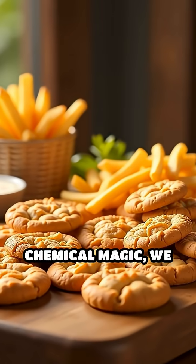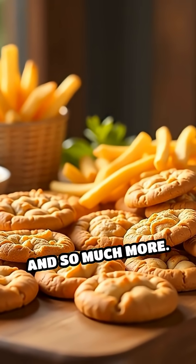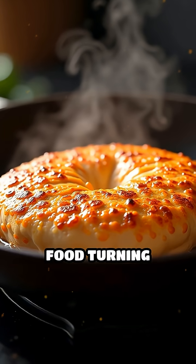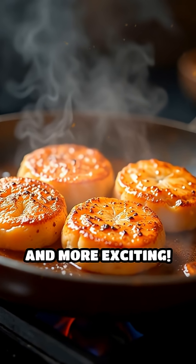Thanks to this chemical magic, we get crispy fries, golden cookies, and so much more. So next time you see food turning brown in the heat, remember — it's science making your meal tastier and more exciting.